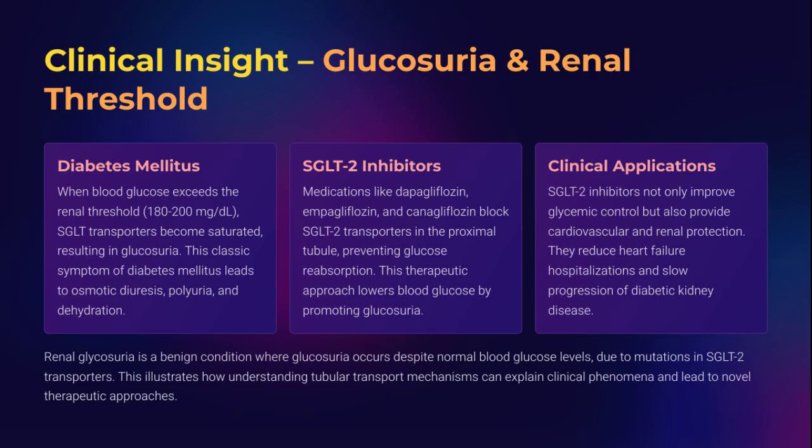Let's decode one of the most clinically relevant signs in renal physiology: glucosuria. Under normal conditions, every bit of glucose filtered by the glomerulus is reabsorbed in the proximal tubule by SGLT2 and SGLT1 transporters. But once plasma glucose rises above 180–200 mg/dL, the transporters hit their transport maximum, TMG. Beyond this point, the nephron just can't keep up, and glucose starts spilling into the urine — classic osmotic overflow.